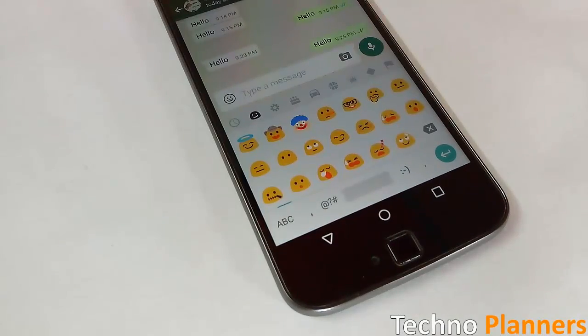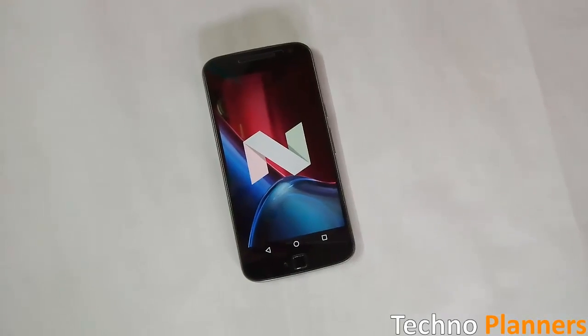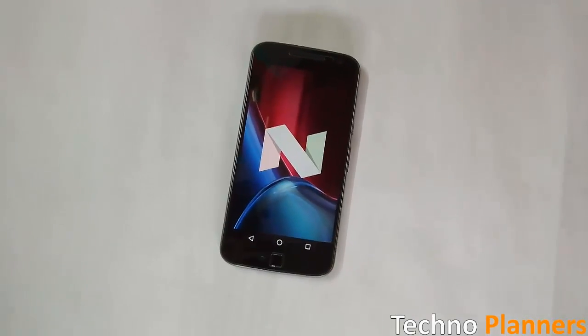Hello guys, in this video I am going to talk about top new features of Moto G4 and G4 Plus after the Nougat update. So let's get started.